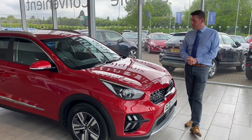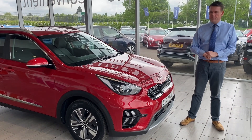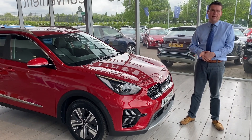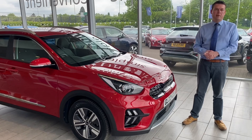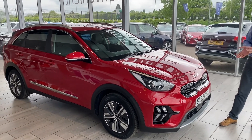Hello and welcome to Thame Cars. We have a very nice, nearly new Kia Niro plug-in hybrid for you here. So if you're after a foray into the plug-in hybrid electric market, for you guys who can buy a car, then this could be the solution for you. It's a really good family car.